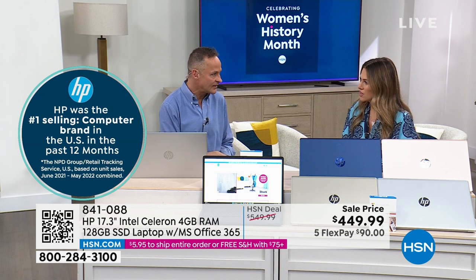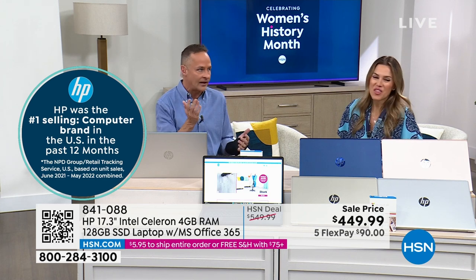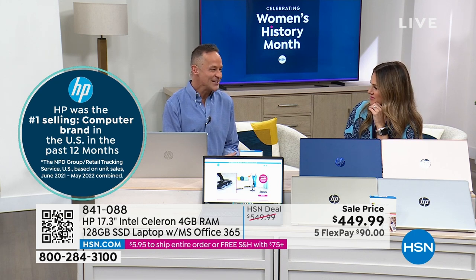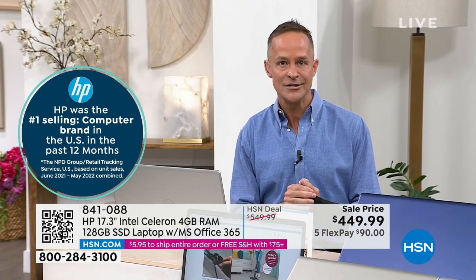For all the great brands you guys sell — makeup and beauty, fashion and fitness, all the things — we at HP are very proud and we work very hard to stay in that pole position. Lots of other companies would like to have the number one selling brand at HSN, but we at HP do.